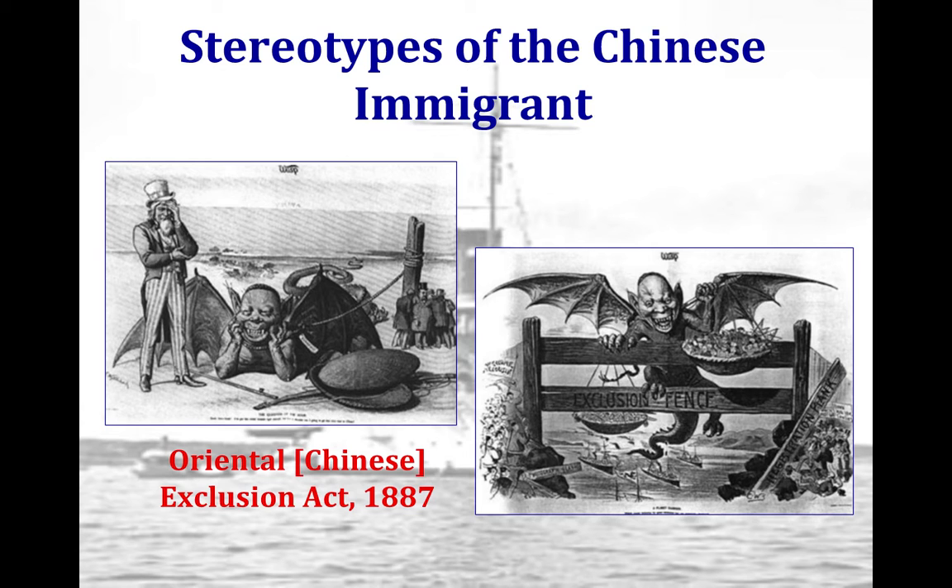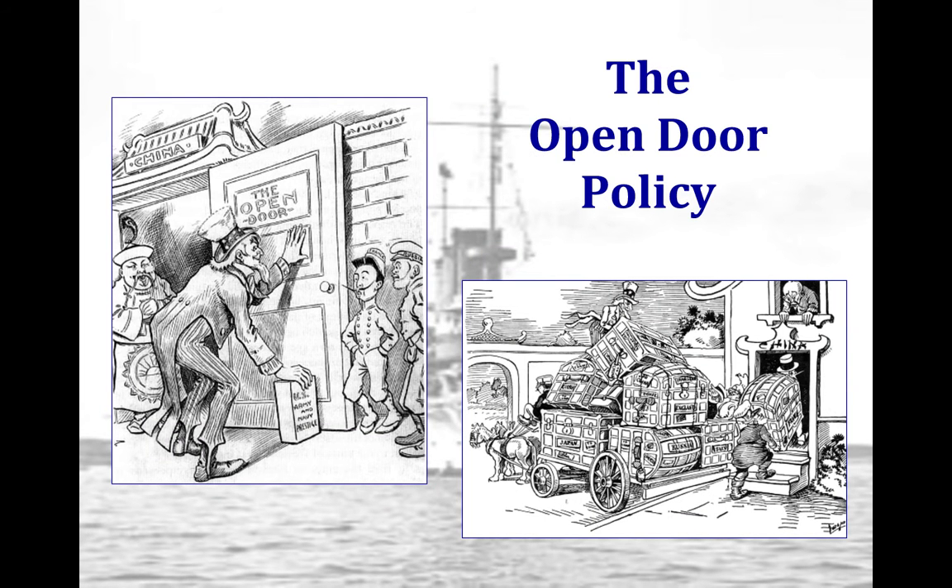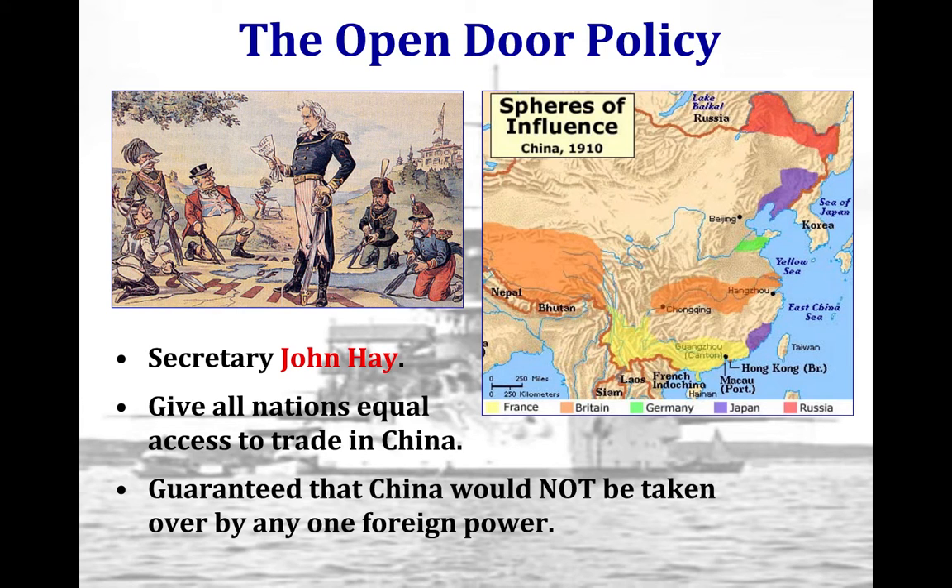The Chinese Exclusion Act also challenges the 14th Amendment. U.S. interest in China abroad is significantly expanded during the age of imperialism. The Open Door Policy is articulated by McKinley's secretary of state, John Hay. China was already weakened by political corruption and a failure to modernize, and outside countries — Russia, Japan, Great Britain, France, and Germany — are all establishing spheres of influence over China.